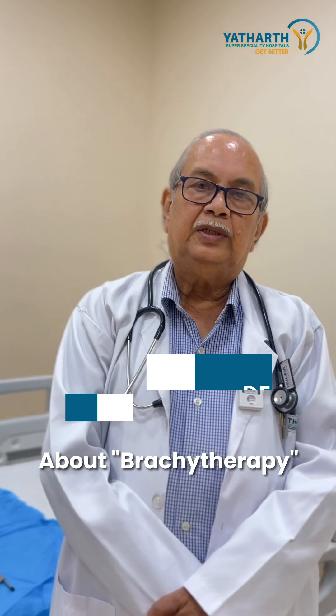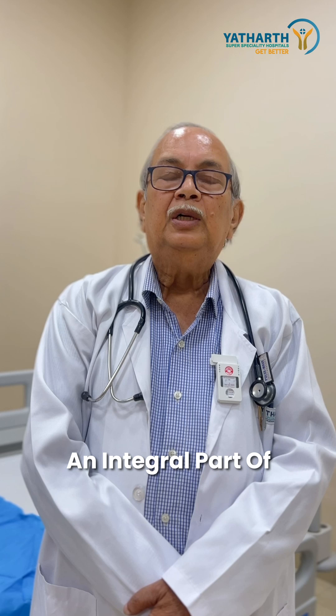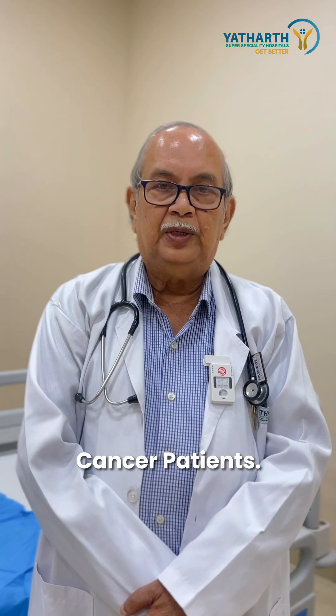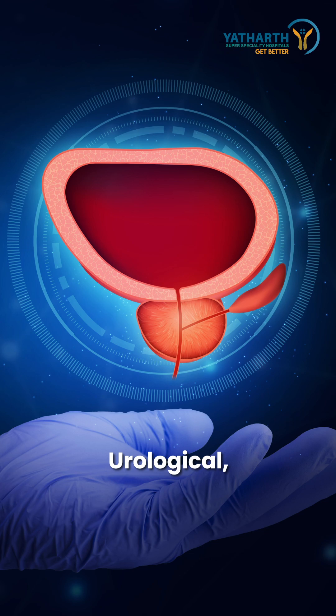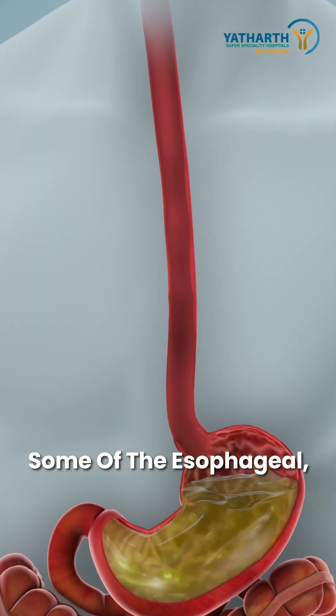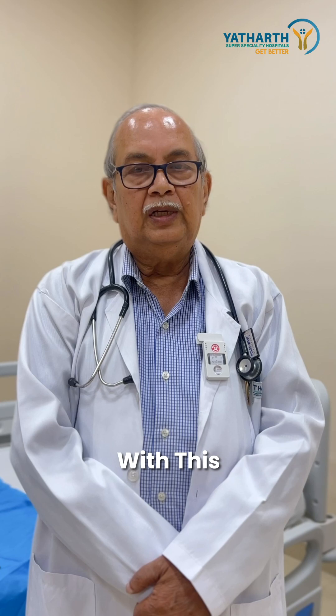Today I will be discussing brachytherapy, an integral part of treatment for cancer patients — specifically gynecological, urological, some esophageal, and lung cancers which can be treated with this therapy.